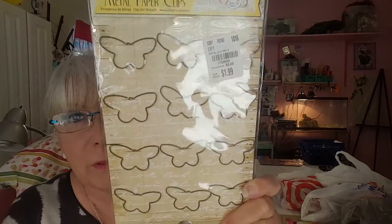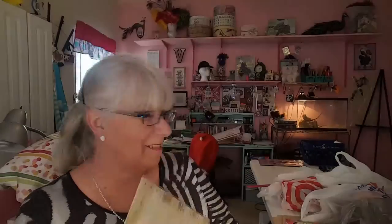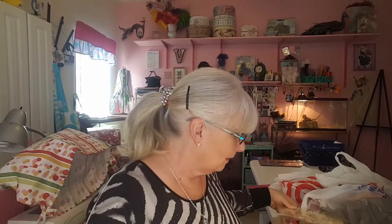Then I found these butterfly paper clips and you know I had to have them. They were $1.99 at regular price — it says compare at $5.00. But I love them, I just love them. So yeah, I got those.